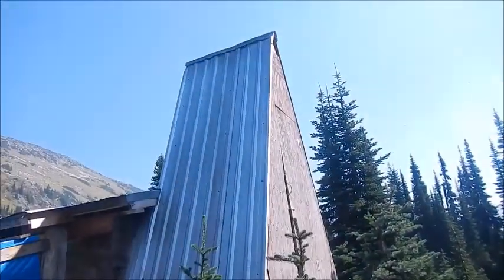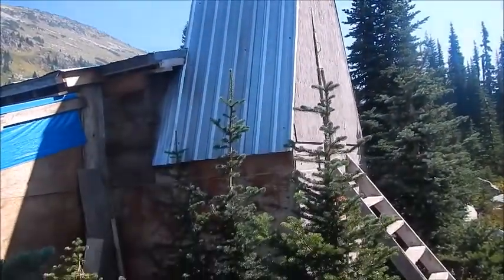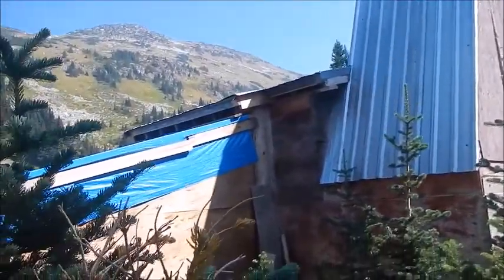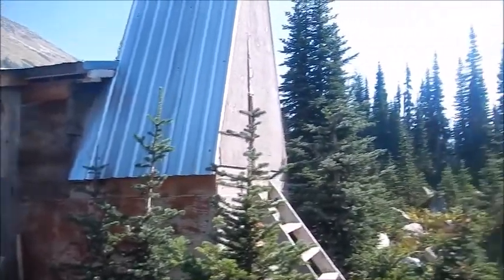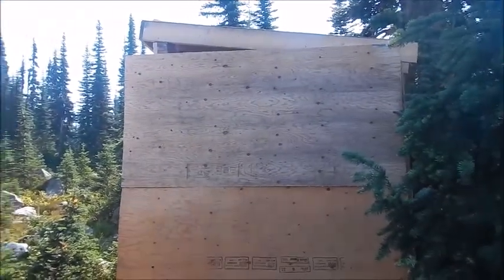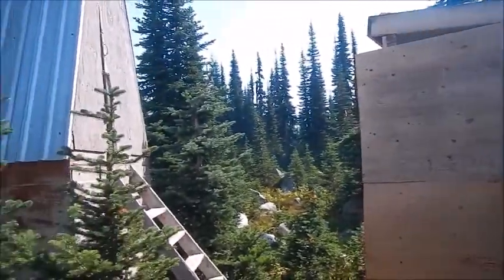This is the outhouse. There are barrels underneath that all the poo goes into — it is not the nicest outhouse I've ever seen. The barrels get stored and helicoptered away. This is a woodshed that there's nothing in; you really don't need to have a fire up here anyway. This is right beside the hut.